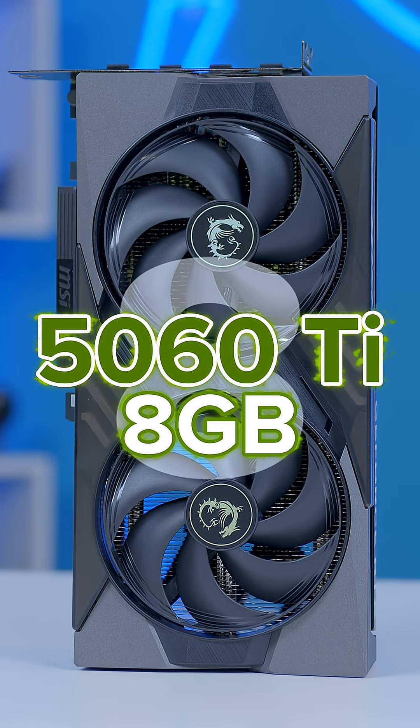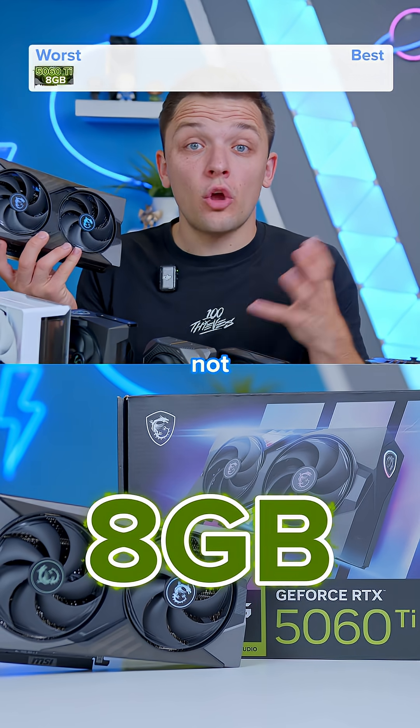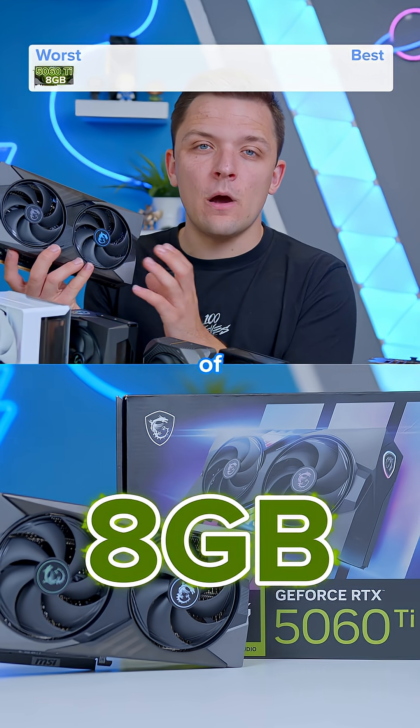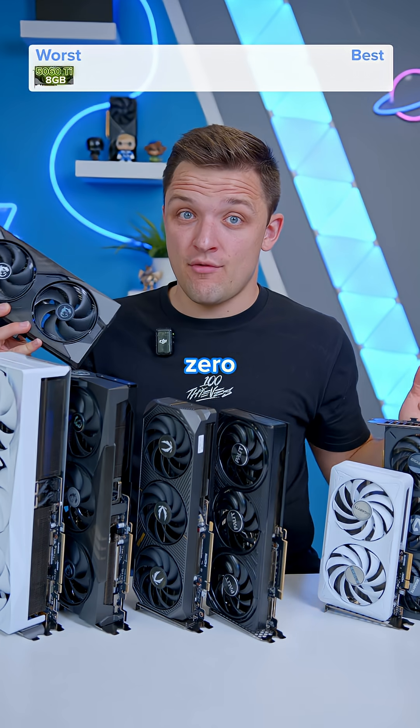It's got to be the RTX 5060 Ti 8 gigabyte. It only comes with 8 gigabytes, which is just not enough for the power and capability of the 5060 Ti, and for the price, it makes absolutely zero sense.